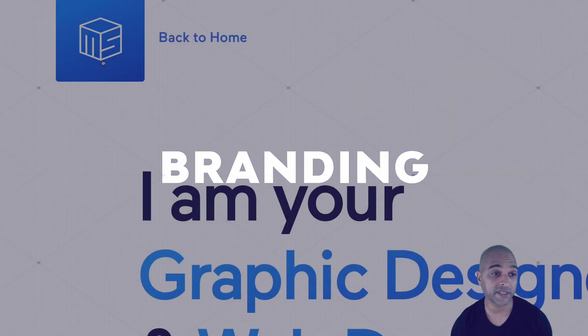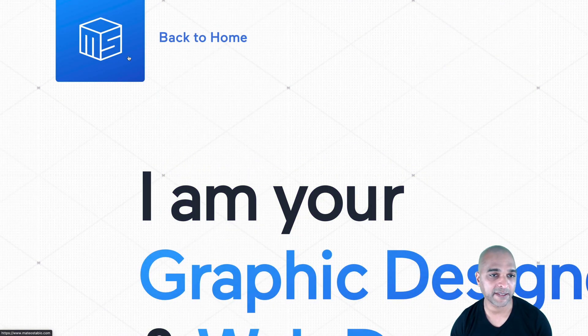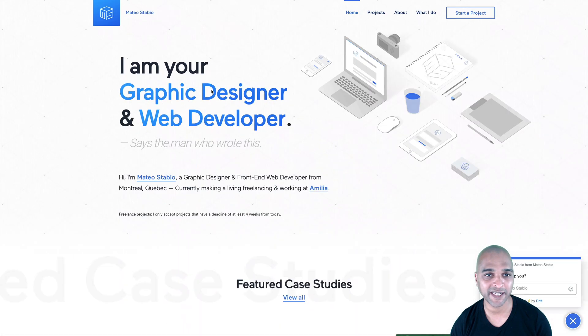In terms of branding, the logo itself is the M of Matteo and the S of Stabio. Nice logo. So let's move on to the projects page.